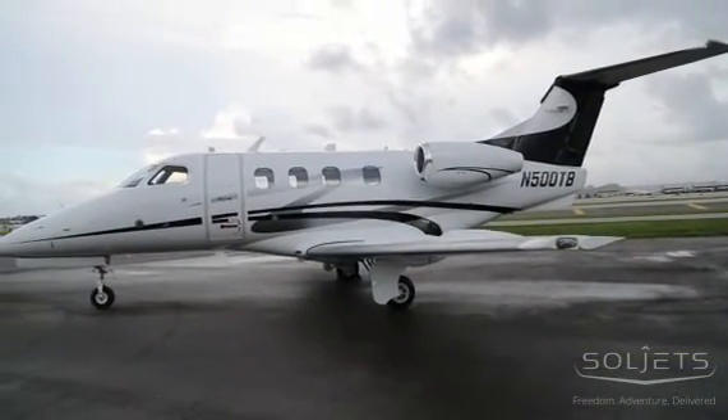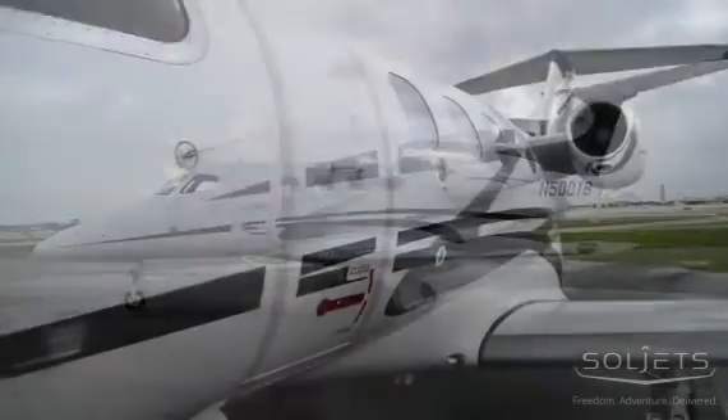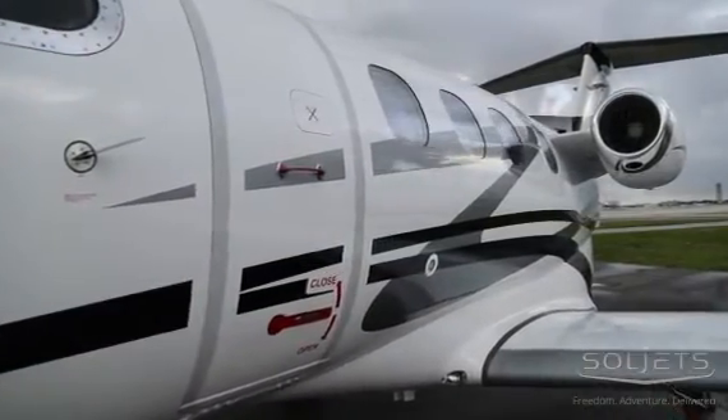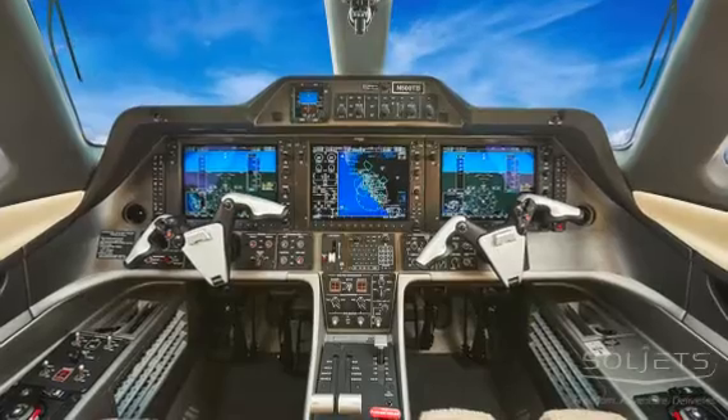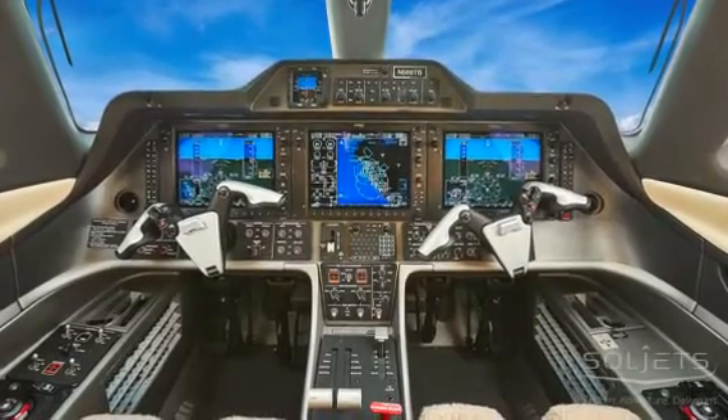The engines on 168 are enrolled in the JSSI Premium Plus Maintenance Plan, and the aircraft is enrolled in Embraer's Executive Care Enhanced Program, giving you complete predictability with your engine and airframe maintenance expenses.